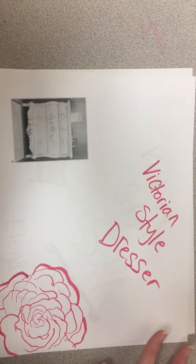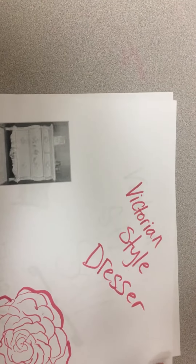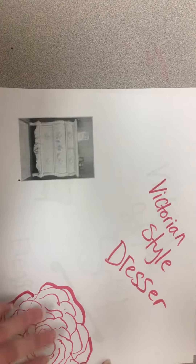Here's a Victorian style dresser with exaggerated curves on the sides and legs as well as decorative carvings.